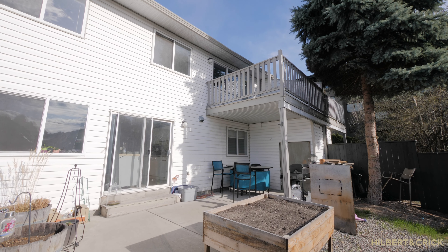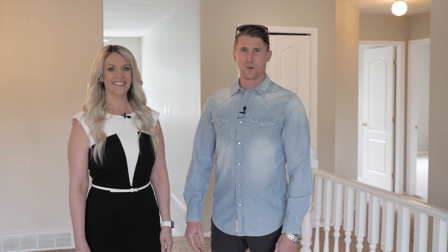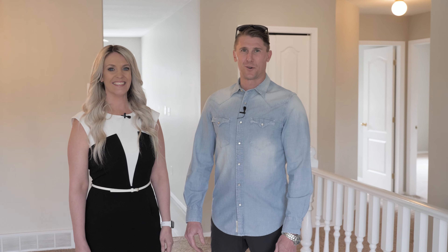Are you ready to start investing in Kelowna? For your own personal tour, call Hilbert & Crick today!